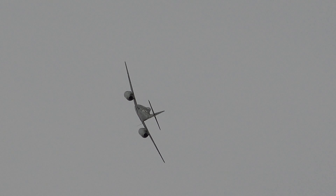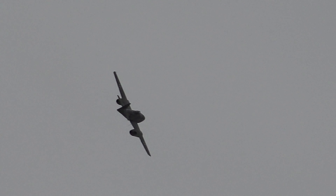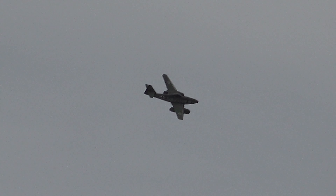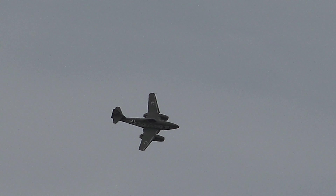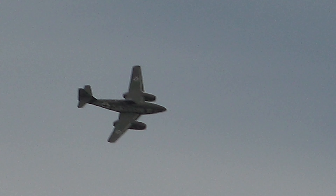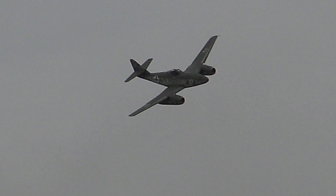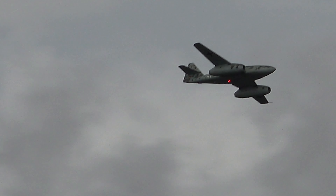In April 1944, this incredible machine was able to enter the trial service with a unit called General Kommando 262, Test and Service Unit, stationed at Lechfeld in Bavaria. In August it was renamed, famously, Kommando Nowotny, after its commanding officer. It conducted the first ever missions in World War Two by a jet fighter, scoring several air-to-air kills.